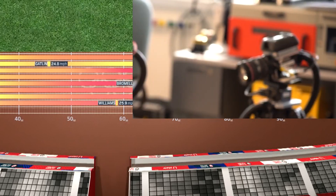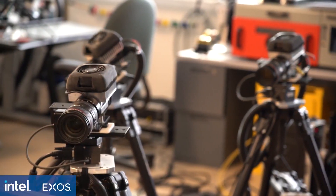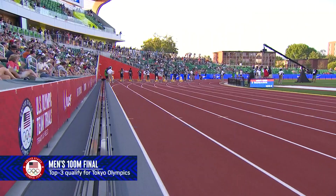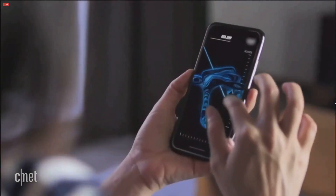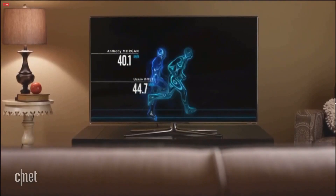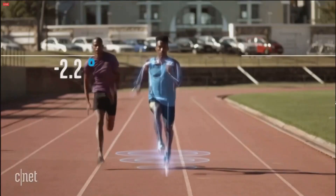The 3DAT cameras are positioned on the long stretch of the Tokyo Olympic track. You'll see the technology used by analysts and broadcasters for the 100, 200, and 400 meter dashes and possibly the hurdles.